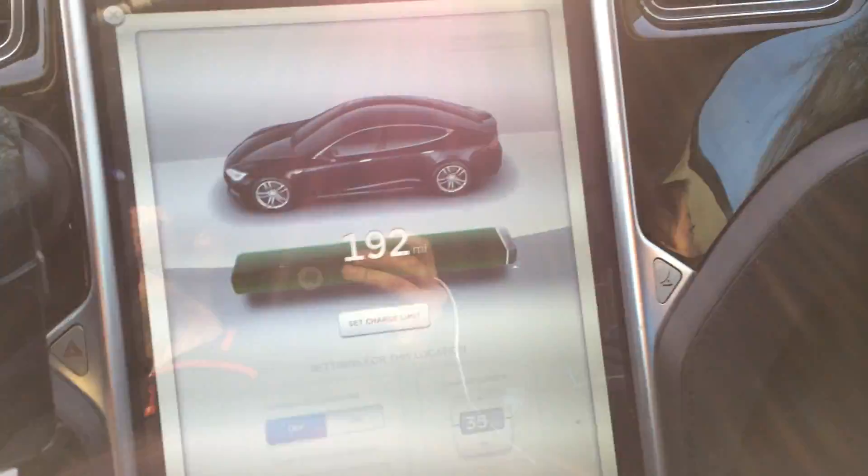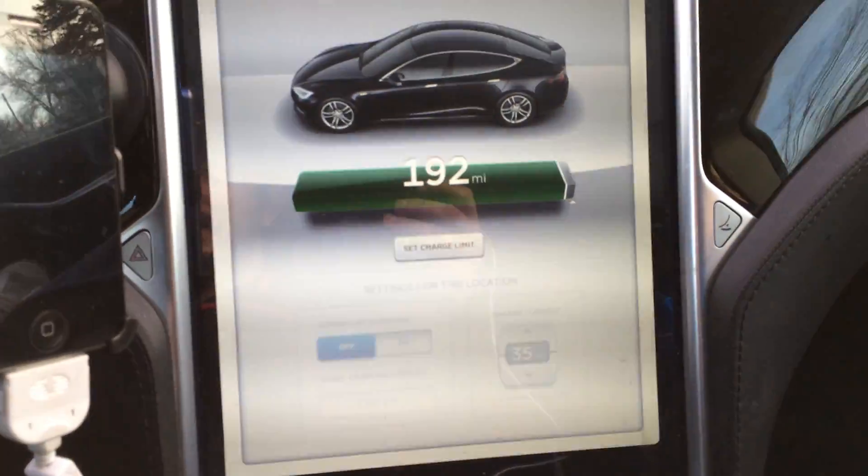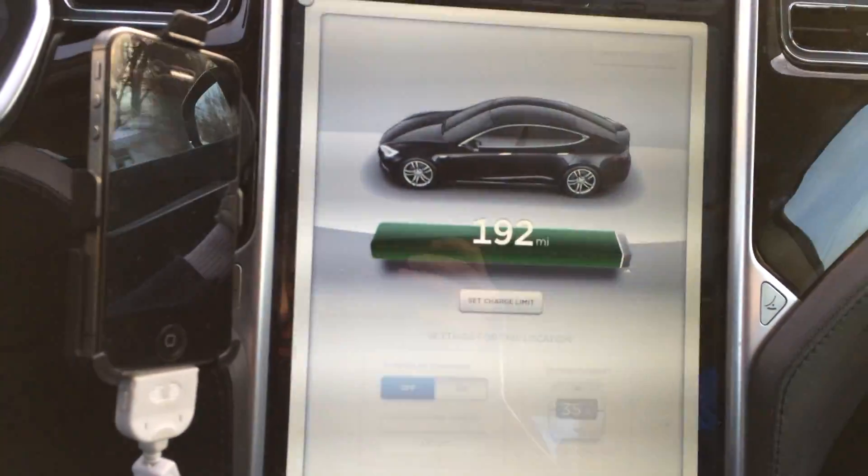I've done 13,000 miles since my battery pack swap. Not too shabby.